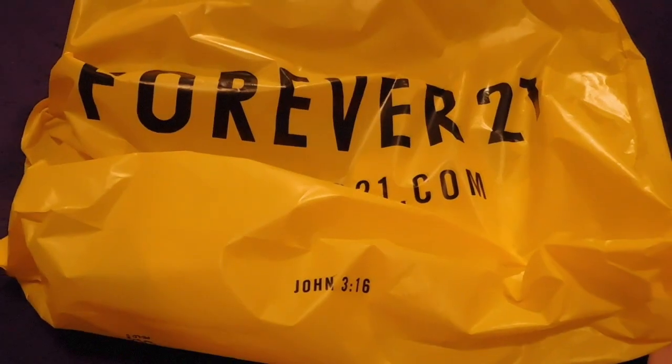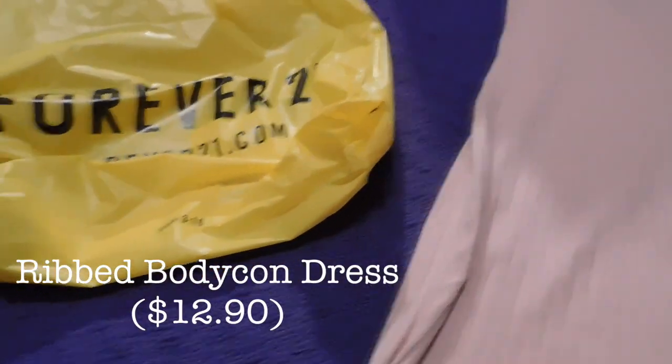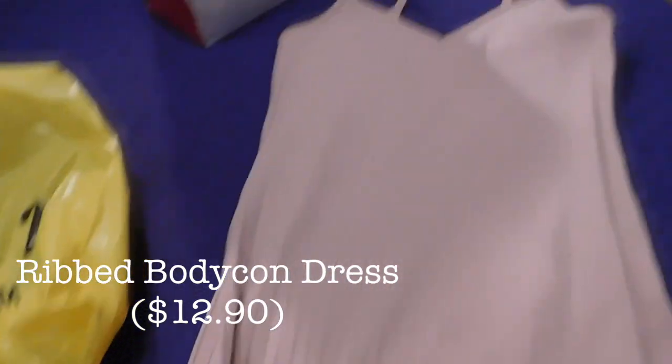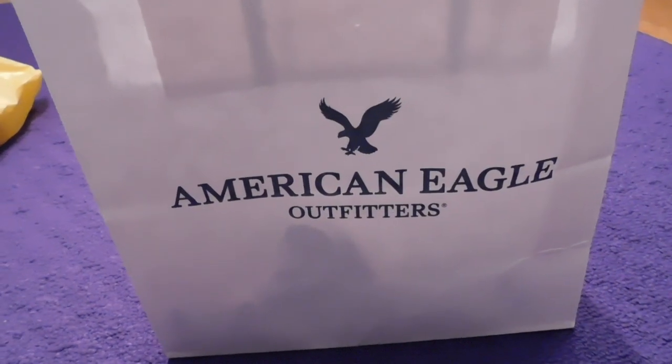Next I went to Forever 21 and that store was basically a mess as usual, so the only thing I got from there was this dress. It's like a peach kind of pink color, just a basic tank top dress, and it's ribbed all the way down.